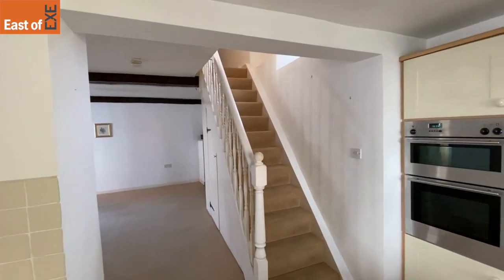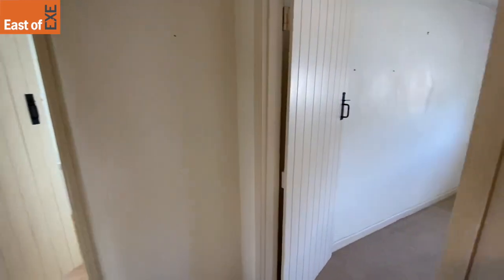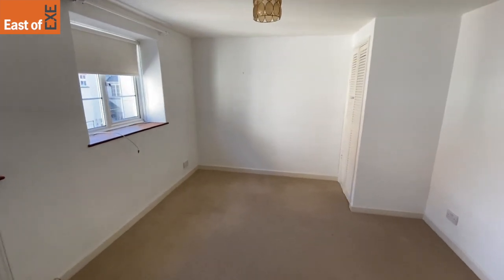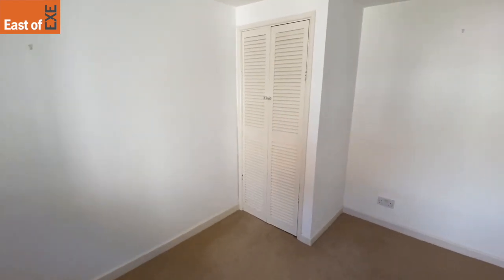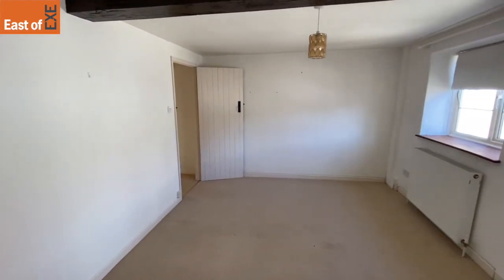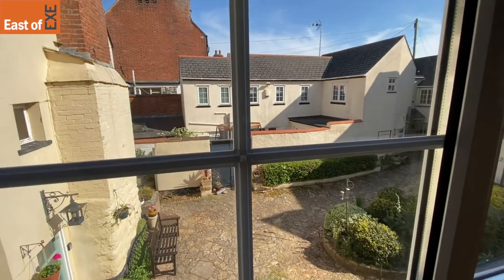We're going to go upstairs to the first floor now. We're at the top of the stairs on the first floor. Both bedrooms are good-sized doubles in this house. This is probably the smaller of the two, which is still a very good-sized double bedroom — all in neutral white with cream carpets. It's got a fitted wardrobe in the corner, which I'll open for you now so you get an idea of the space. This is the second bedroom on the first floor. The view back out into the courtyard — Swain's Court — is just here.